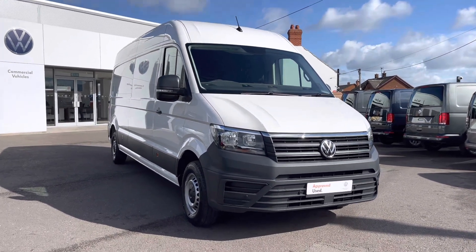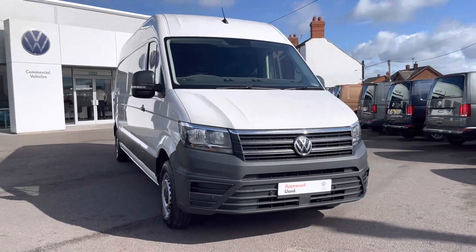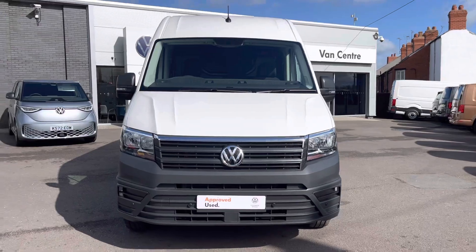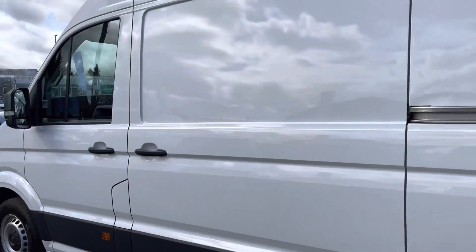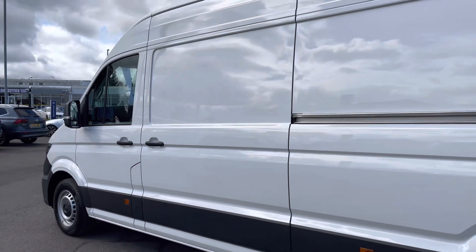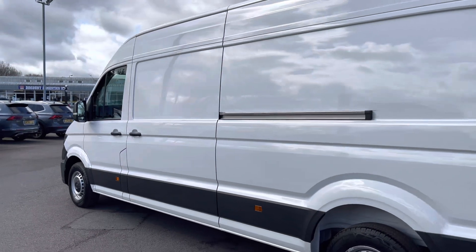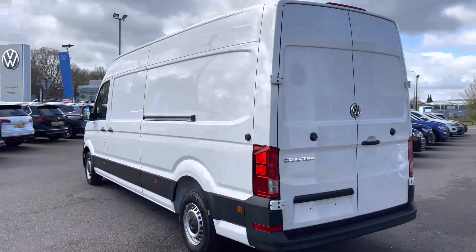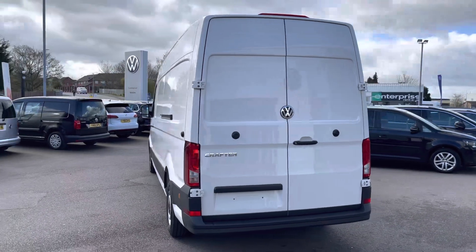This particular vehicle comes fitted with the business pack, meaning it does come with front as well as rear parking sensors to aid in the maneuverability of this larger than average vehicle. One side slide loading door comes as standard, located on the passenger side, as well as rear wing doors.